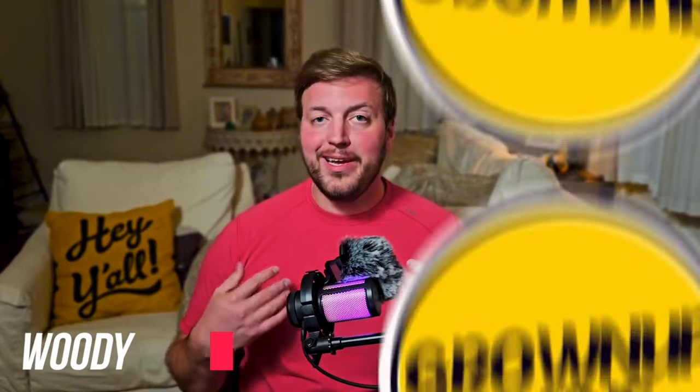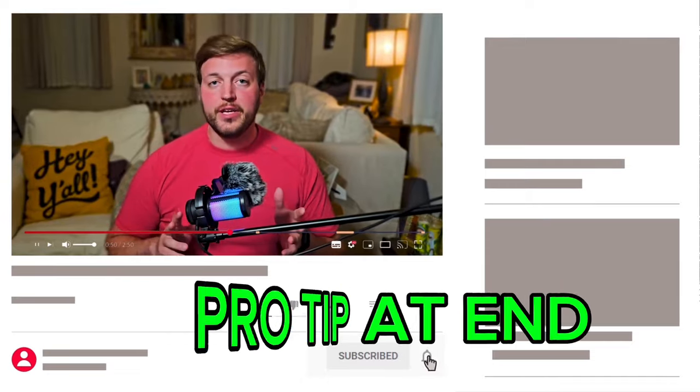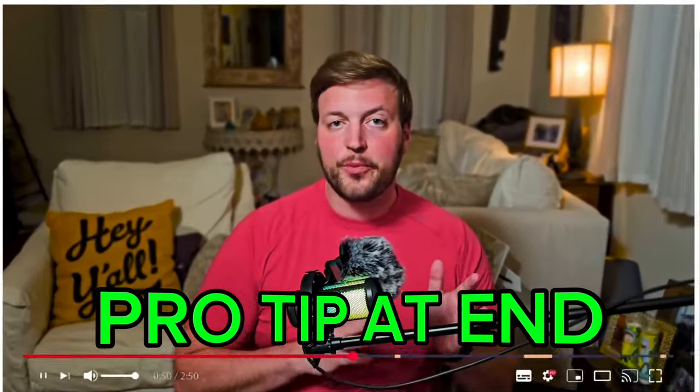And if we're just meeting, my name is Woody and this is Grown Up Pains, where we talk about all things business and personal growth. Make sure to keep watching until the end of the video for a pro tip on how to sync your audio if you recorded it separately from your video.